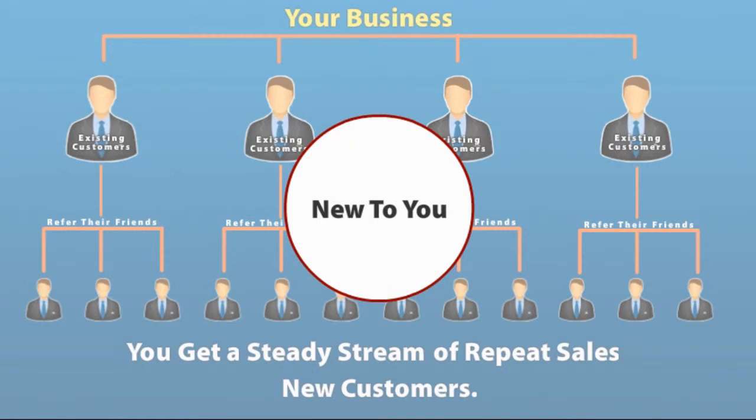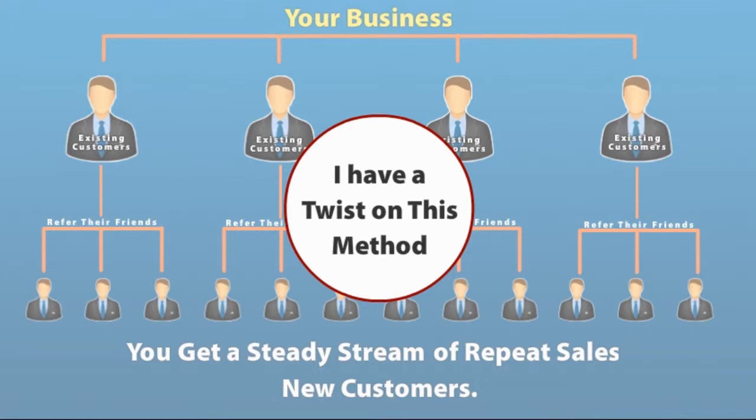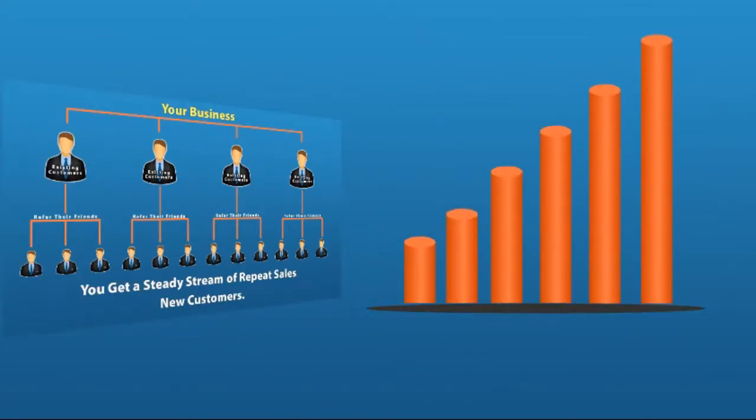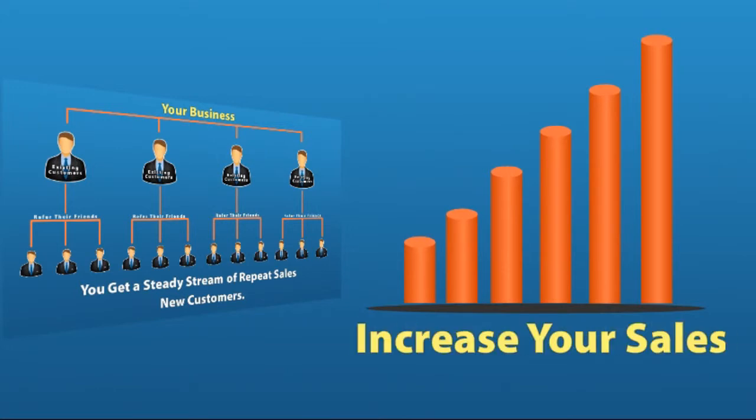So you get a steady stream of repeat sales and new customers. I know this isn't new to you, and I apologize if you're disappointed — but hold on, because I have a twist on this method that is new and makes it much more effective. This old method with a new twist will increase your sales and provide a steady stream of business every month. I'll get to the twist in a moment.